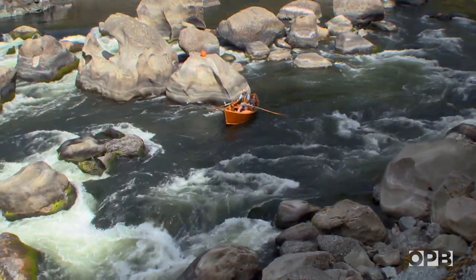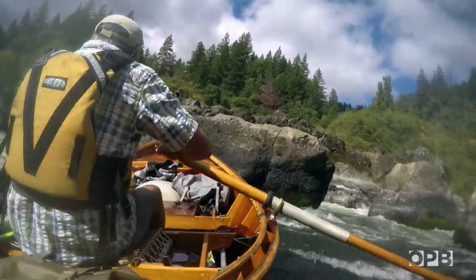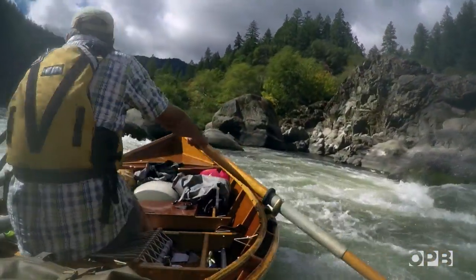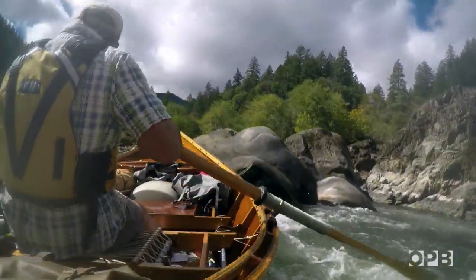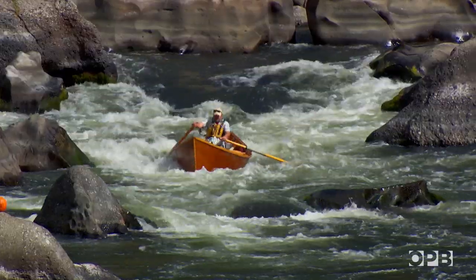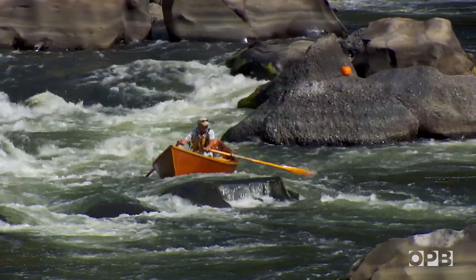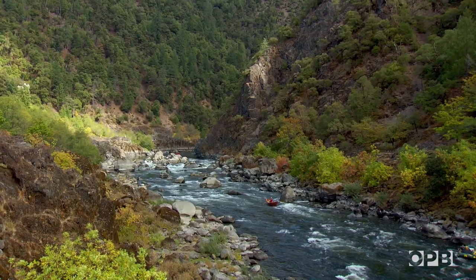The very first move is to pull left to right to avoid what we call the picket fence. And if you miss that move, you're in big trouble. People have lost their river craft or lost their lives. And it just makes you appreciate the fact that you've got to get it right, because there are very real consequences if you don't.